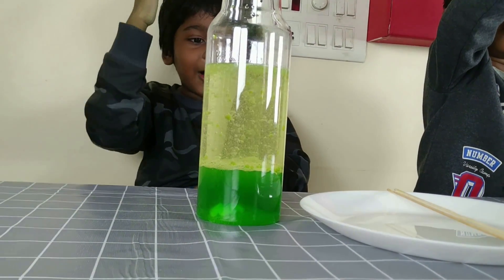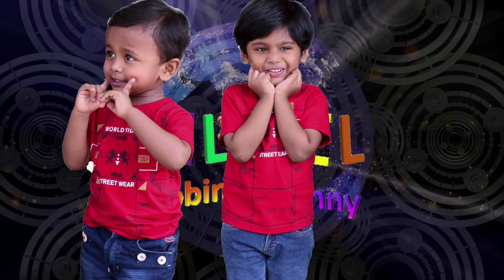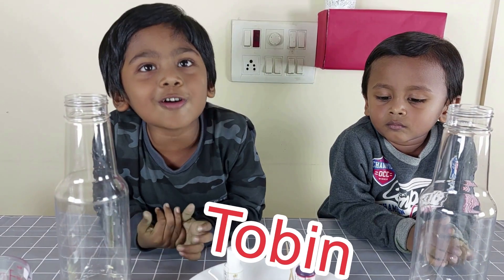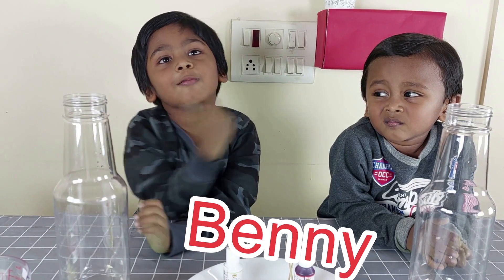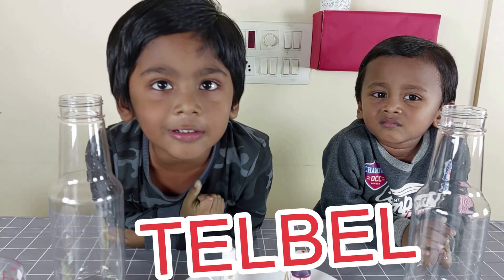When the water bubbles are going up — Ted Bell, Dovin, and Benny. Hi everyone! Dovin. Ted Bell. You are watching Ted Bell!